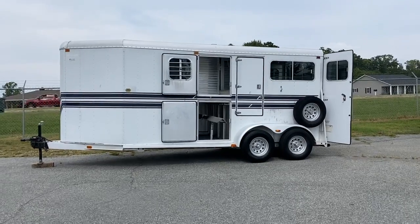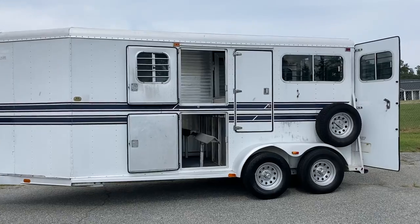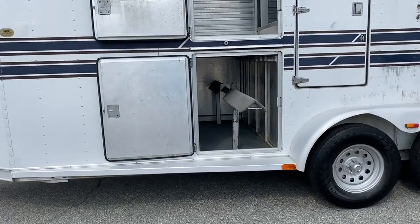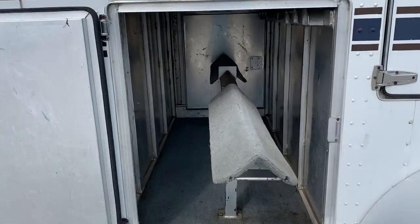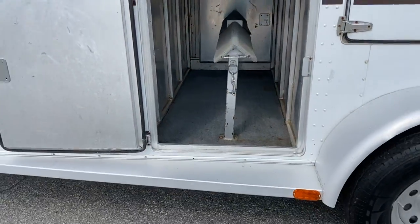Two-horse straight load — it does have a big window on both sides for each horse. It does have this nice saddle rack that slides out. So if you do fox hunting, this would work great. Your saddles can go here and this actually slides in and out on both sides.